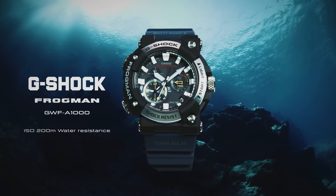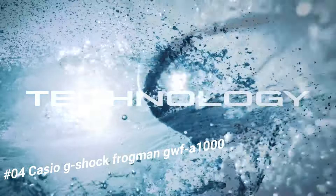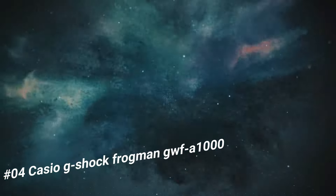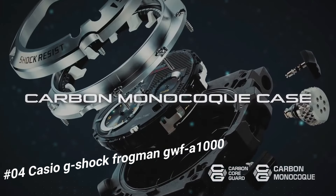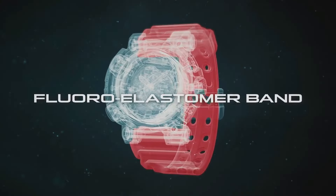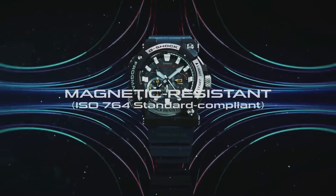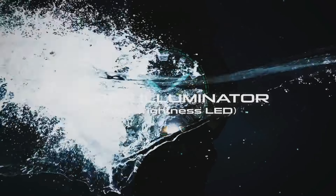Number 4: Casio G-Shock Frogman GWF-A1000. The current price of this watch in US dollars is $788. The new GWF-A1000s are the first analog models for the Frogman series of Master of G 200-meter diver-level water resistant watches. Maintaining the asymmetrical face design that has been the iconic look of this series since its start in 1993, these new models show home time, dual time, tide information, and dive time measurement in analog format. The carbon monocoque structure of this model incorporates the case and back cover into a single unit.